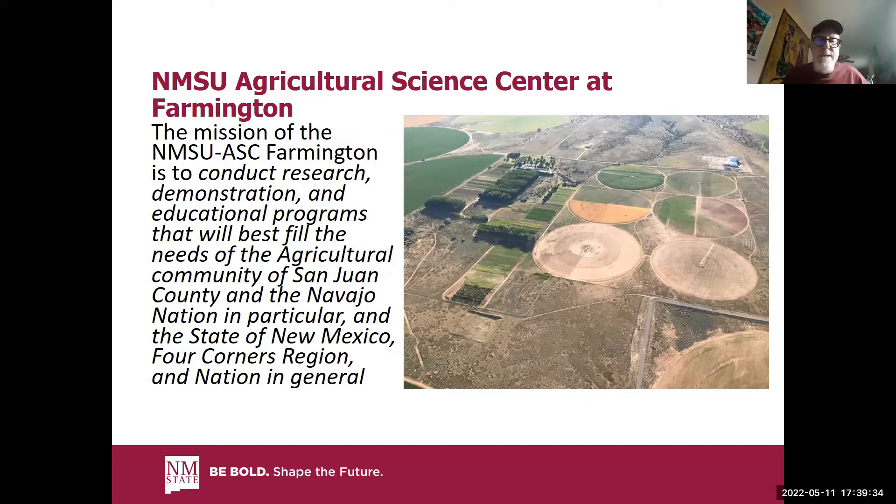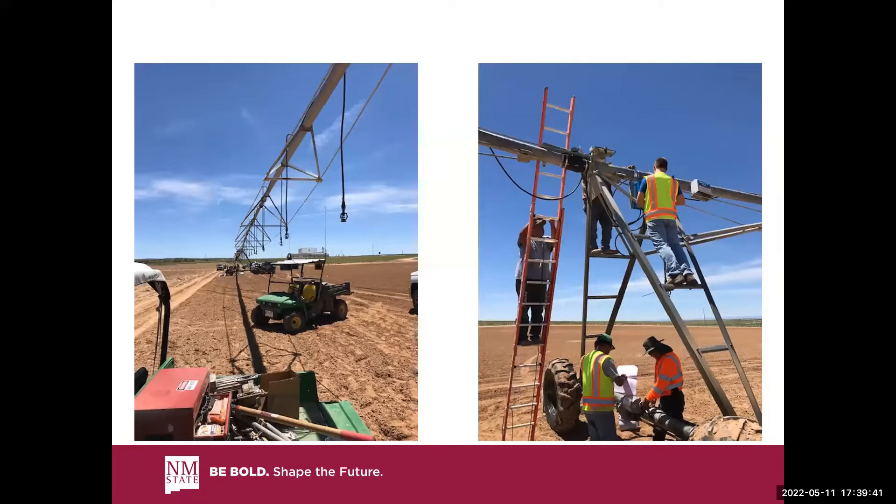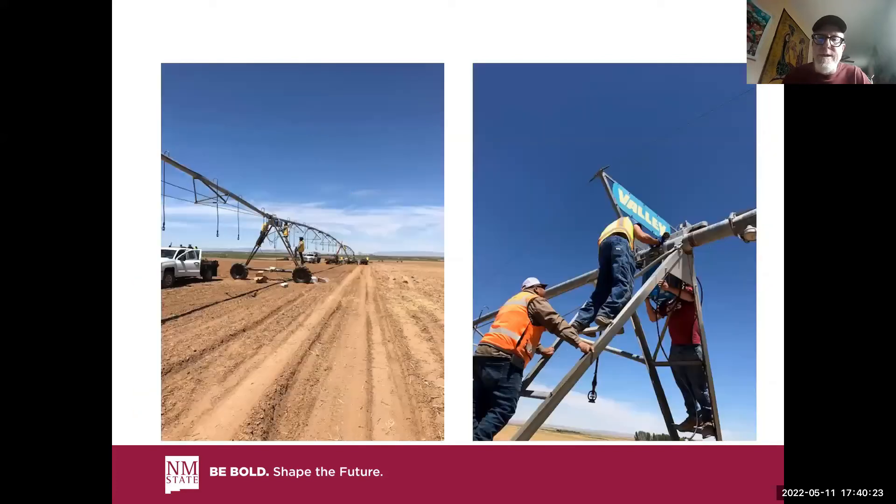This is a broad-based talk covering the most advanced system we have at the center — what we call the center pivot. This is a circular rotating pivot that can be as small or large as you want, depending on your pressure. These are very expensive. They rotate in a circle and deliver the water to the field through these drop-downs — sprinklers that hang from the infrastructure. They take a lot of work and lots of maintenance.